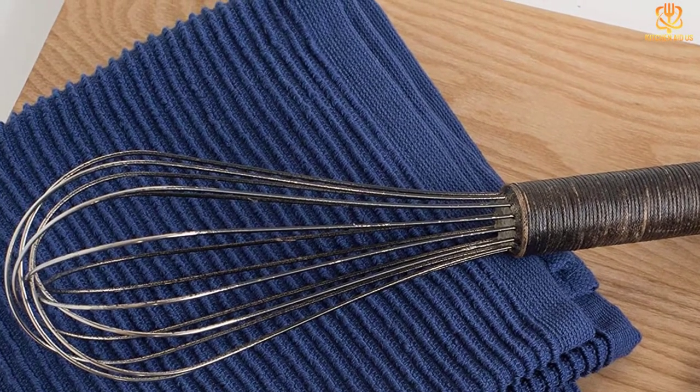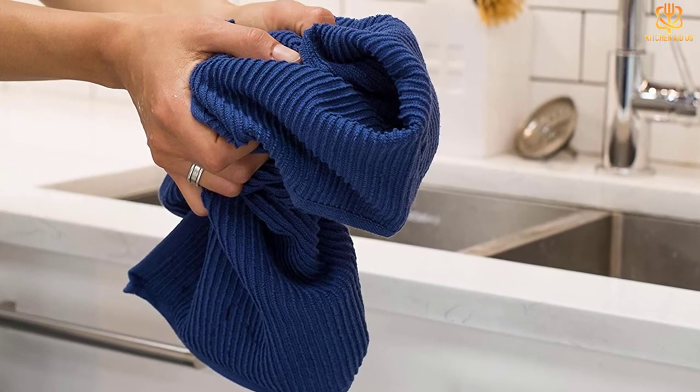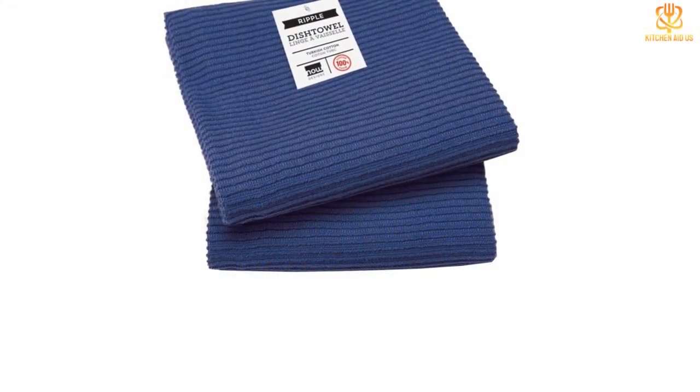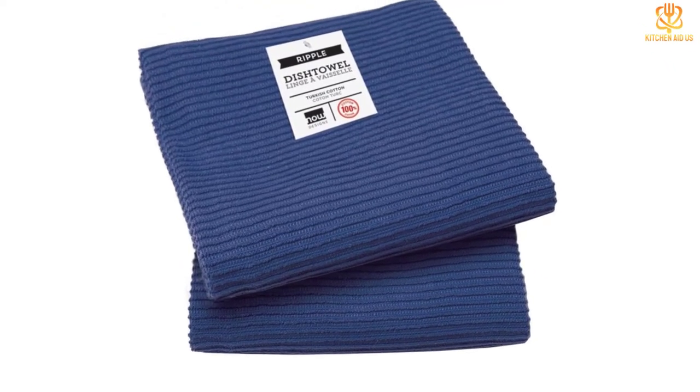The NowDesigns towels come in a set of two in many colors, from Bali Blue to London Gray, and feature a ridged design. The versatile towels can be used to dry hands, pots, dinnerware, and even stemware. Easy to maintain as they are machine washable, they are a good addition to your kitchen linen collection.